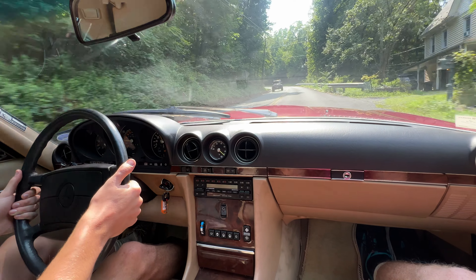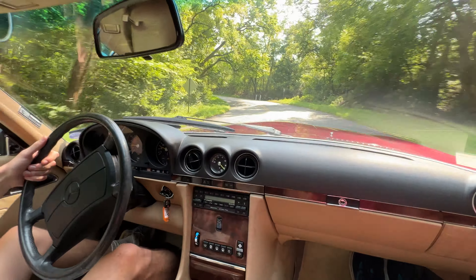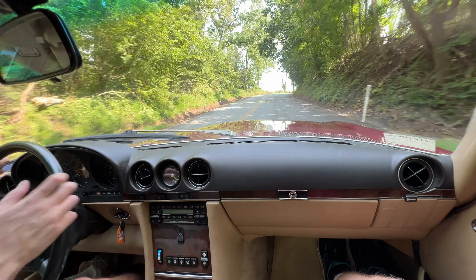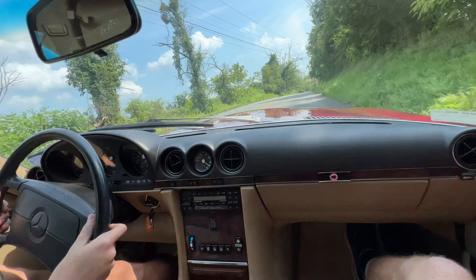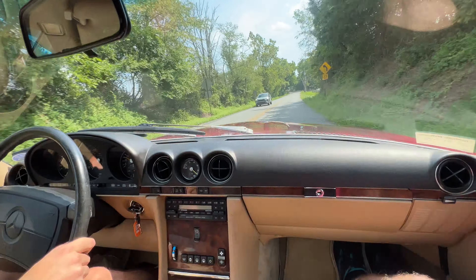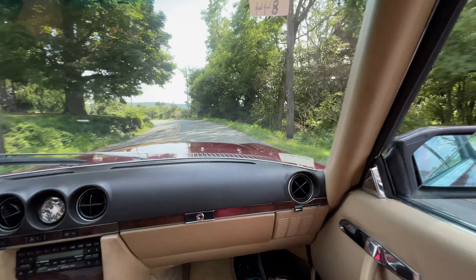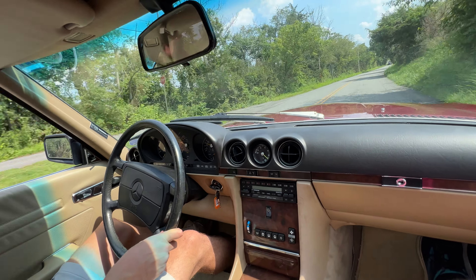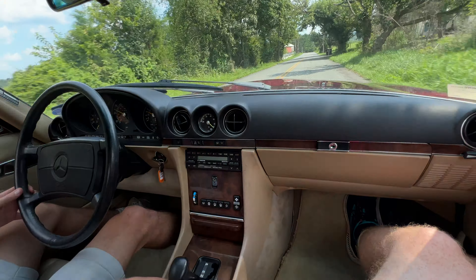It's 3,000 RPM, 3,500 and shift — smooth. The truth is we're driving at like 40 right now and it doesn't feel it, which is awesome. Now we're at 50 and it still doesn't really feel it. I'm sure the windows work — close them down. It's a hot day out.